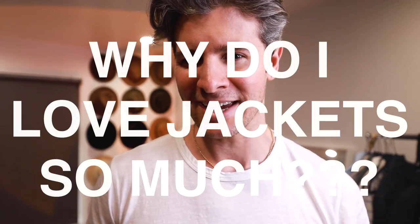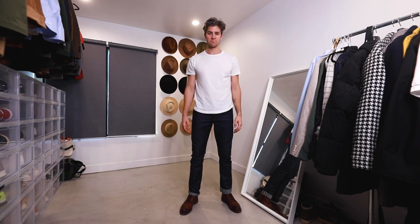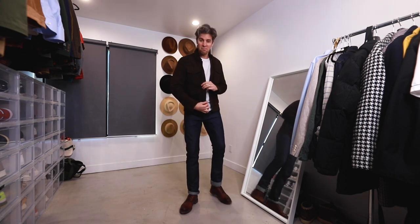First off, real quick, why do I love a jacket so much? Well, because it is an easy one piece that is automatically going to make your outfit look a lot better. A simple look like jeans, t-shirt, sneakers or boots — throw on a jacket with it, and wow, you just look more put together, you look more stylish, you're gonna be more functional.